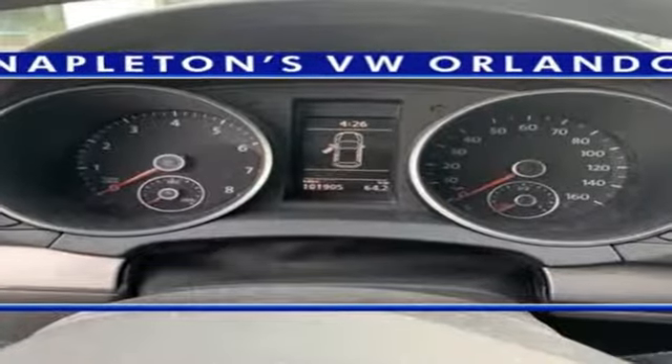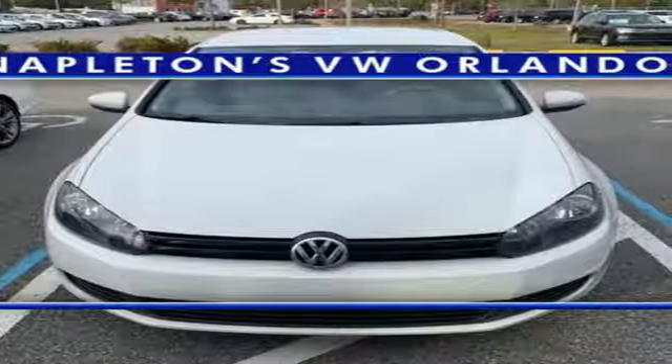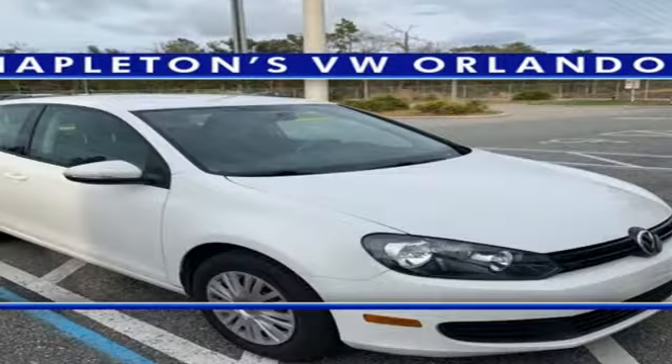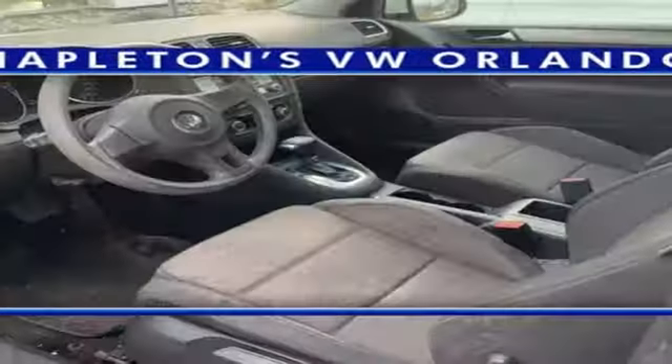Auxiliary audio input, power heated mirrors, air conditioning, power front windows, manual tilting steering column, i5 engine, gas pressurized shocks, and automatic transmission. Enjoy every drive in a Volkswagen.